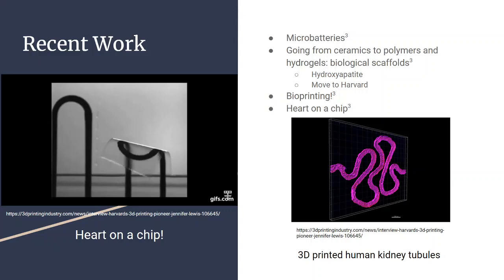With the move to Harvard, she has gained more access to biological technologies and is working more specifically in bioprinting, where she's not just printing biological scaffold structures, but actually printing cells. On the left, that sort of twitching sticker shows heart cells that are growing and living on that chip. On the right, we've got 3D printed human kidney tubules — some of the building blocks of a human kidney.